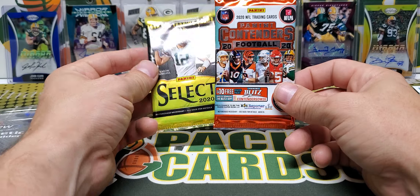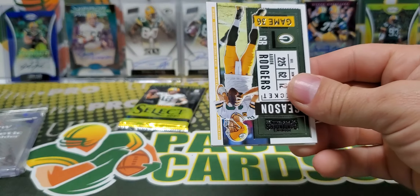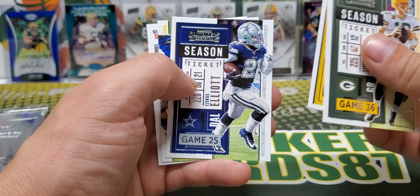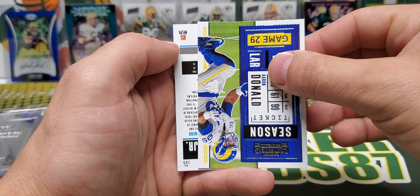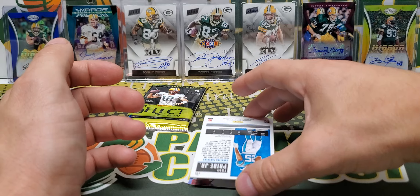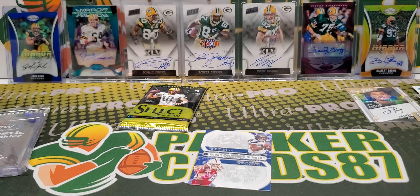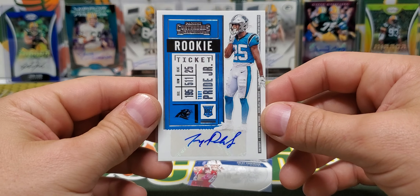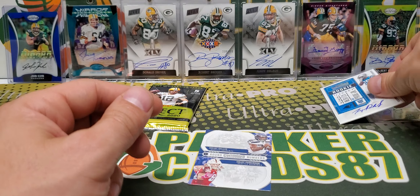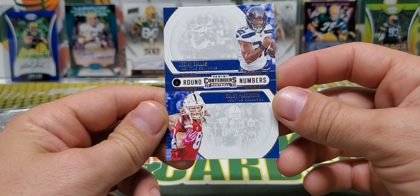We're going to do 2020 Contenders and then 2020 Select. Big potential out of these packs — no telling what we'll actually get but you know how it goes. Rogers, TJ — oh, we got an auto! Troy Pride Jr., Troy Pride Jr. I don't think I've ever heard of this guy. Panthers, huh? Well, we got two autos out of this box — that's pretty sweet. DJ Dallas, Kobe Parkinson, round four.